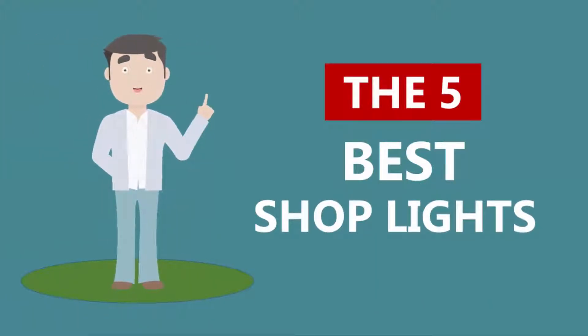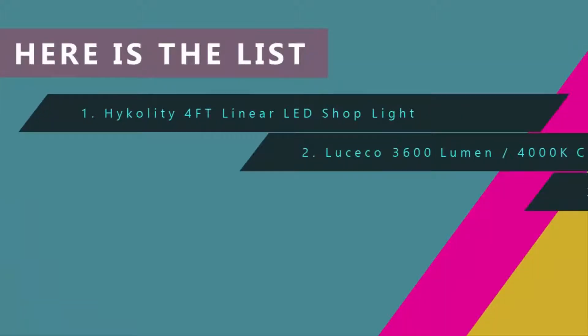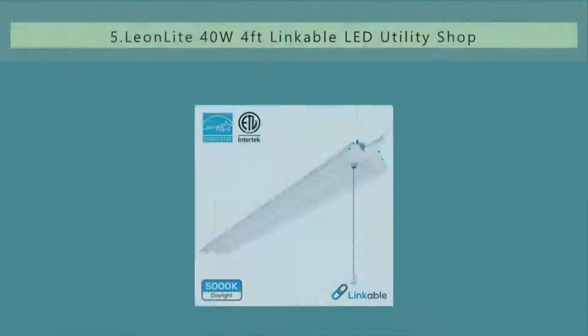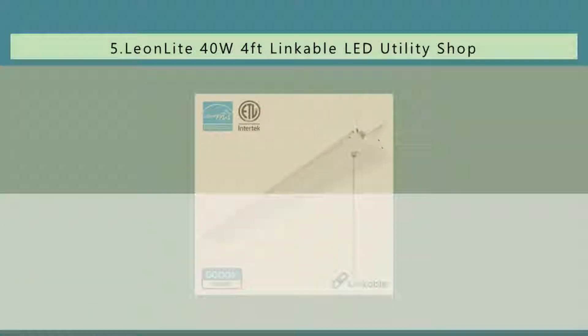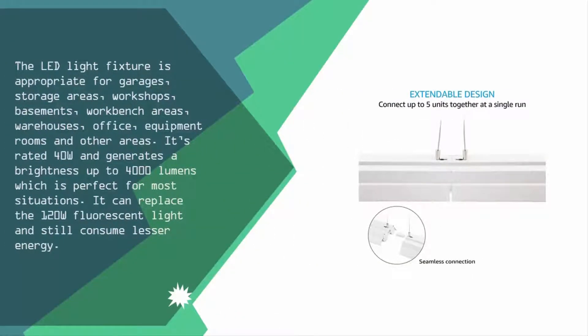Here we present the five best shop lights. Let's get started with the list. Starting off at number five, this LED light fixture is appropriate for garages, storage areas, workshops, basements, workbench areas, home offices, equipment rooms, and other areas.